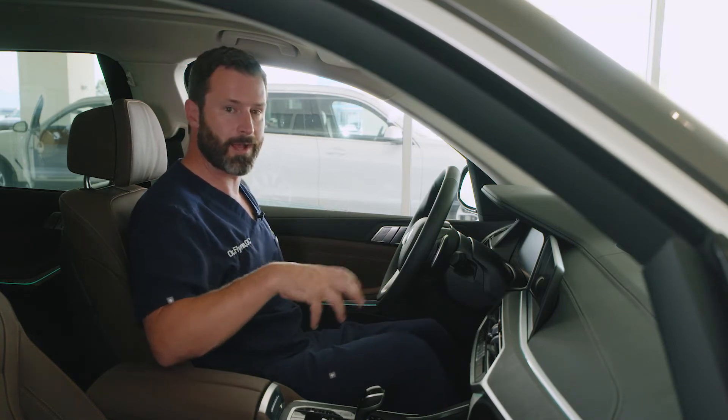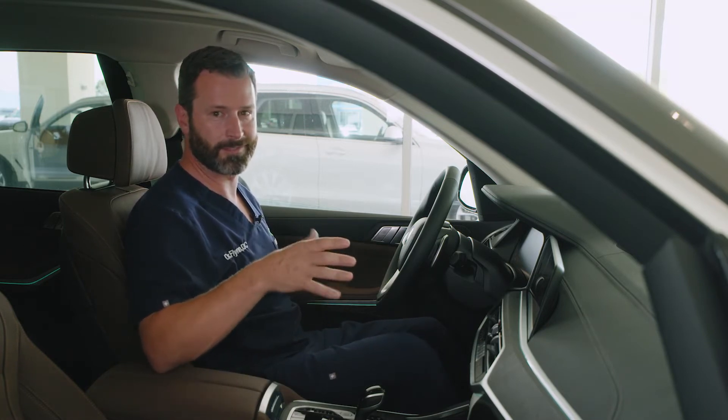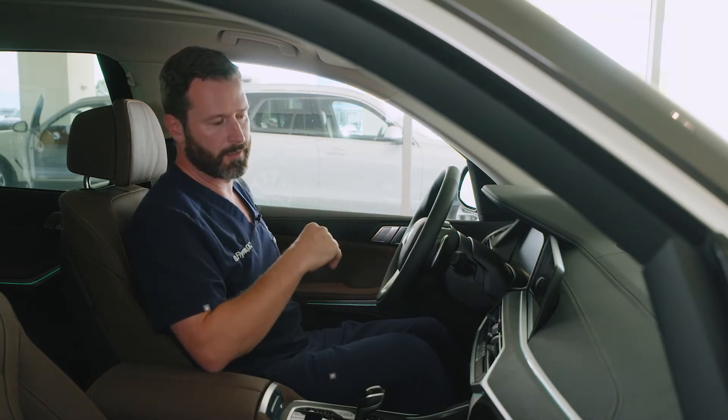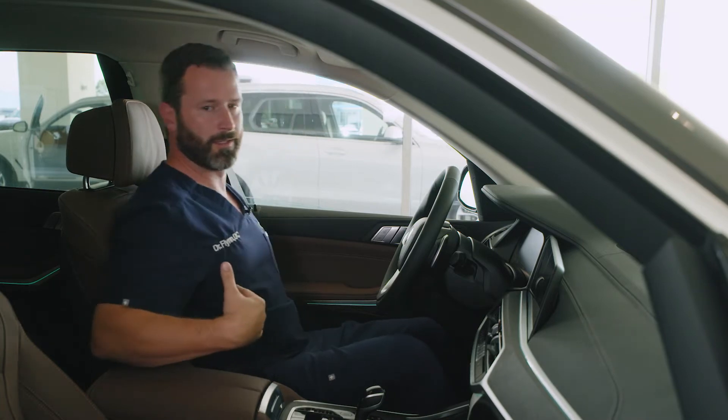So if somebody has a disc problem or a pinched nerve going down the leg, this is what we go over with them in the office — how to go on a long car trip, how to keep that sales job, or how to keep trucking. This is very important. The number one thing we want to look for in a car is that lumbar support.